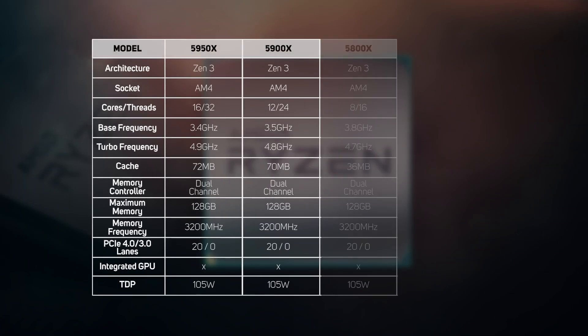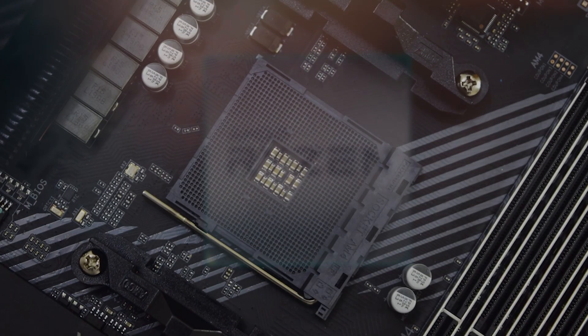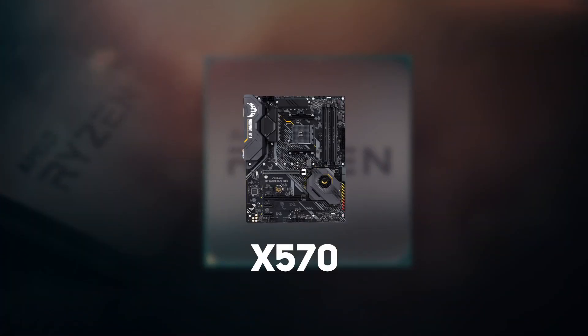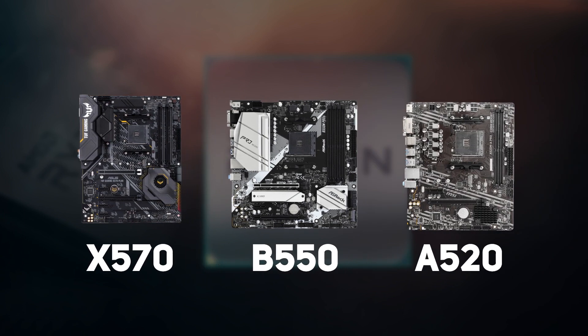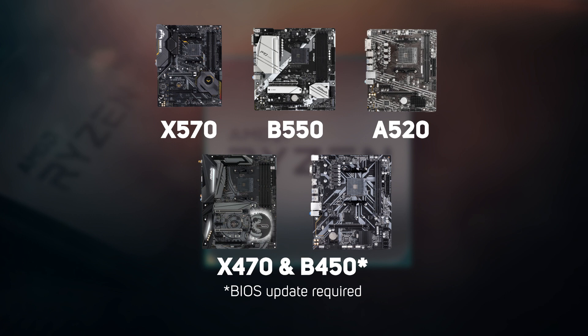The first wave of Ryzen 5000 series processors spans four models: two Ryzen 9, one Ryzen 7, and a single Ryzen 5. Like all Ryzen processors, they fit the standard AM4 socket, meaning new buyers have a huge selection of X570, B550 and A520 motherboards to choose between. If you're upgrading from an older system, many X470 and B450 motherboards will also support the new processors after a BIOS update. It's also worth pointing out that because the new Ryzen 5000 series have the same TDP as the Ryzen 3000 series, you shouldn't need to buy a new CPU cooler.